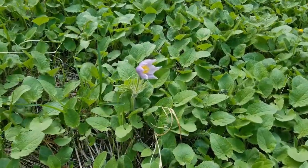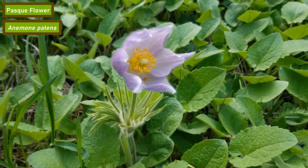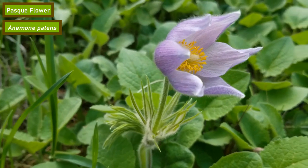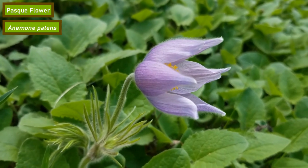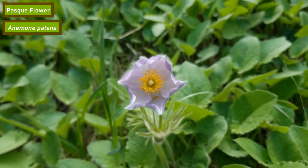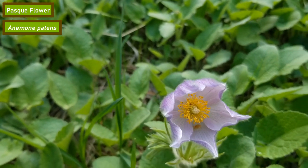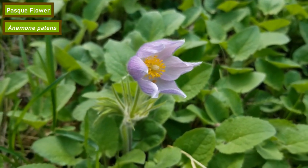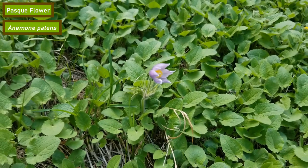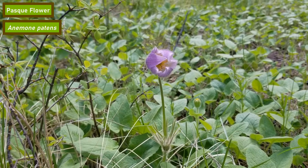Pasque flower is a large bright purple flower that can be seen fairly close to the ground throughout North America, from Texas all the way up into Canada. It has a large fuzzy stem and bright yellow pollen with typically eight petals. It blooms from April through August and prefers more open areas such as prairies or open mountainsides. The pasque flower is the official state flower of South Dakota.